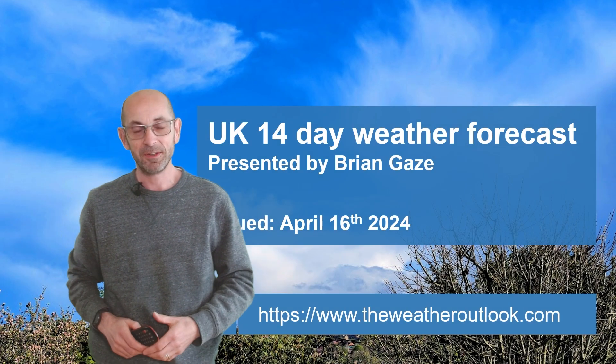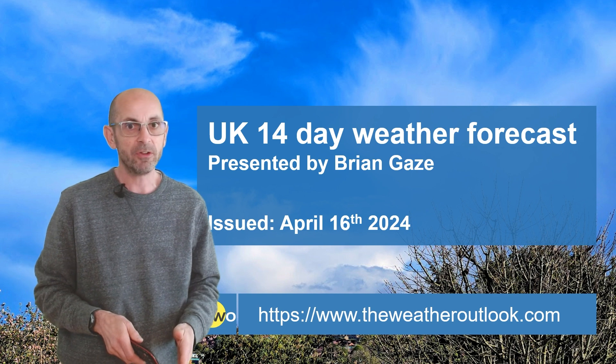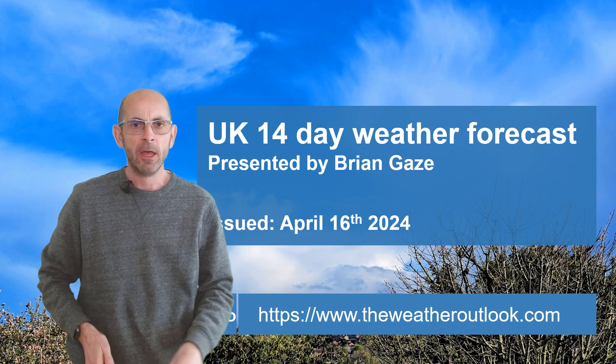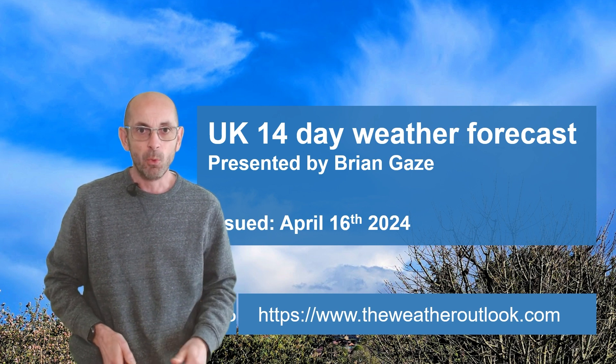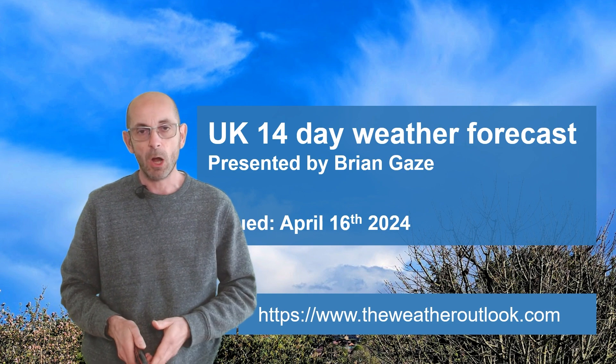Hi, welcome to the 14-day weather forecast. High pressure has had more influence at times recently so we've had some drier and warmer days, but on the whole it has remained quite mixed. Will that continue to be the case as we head through the next two weeks?